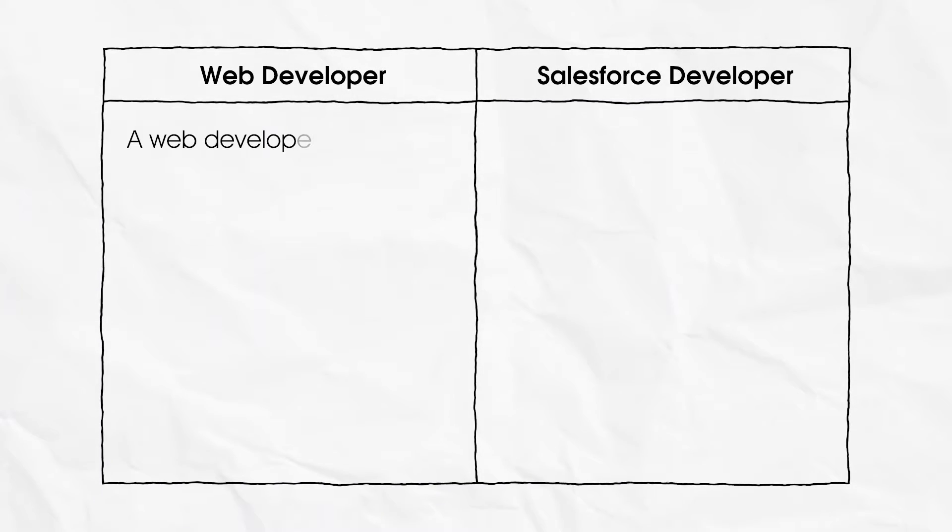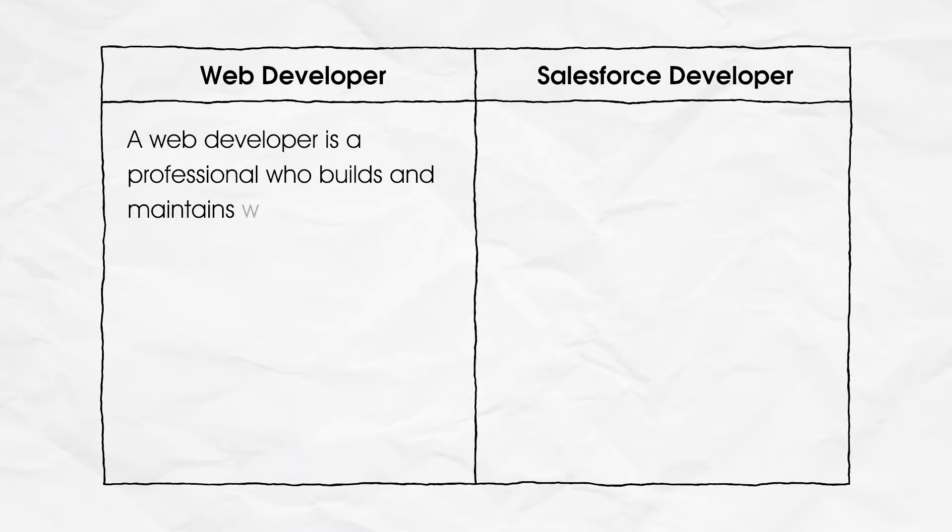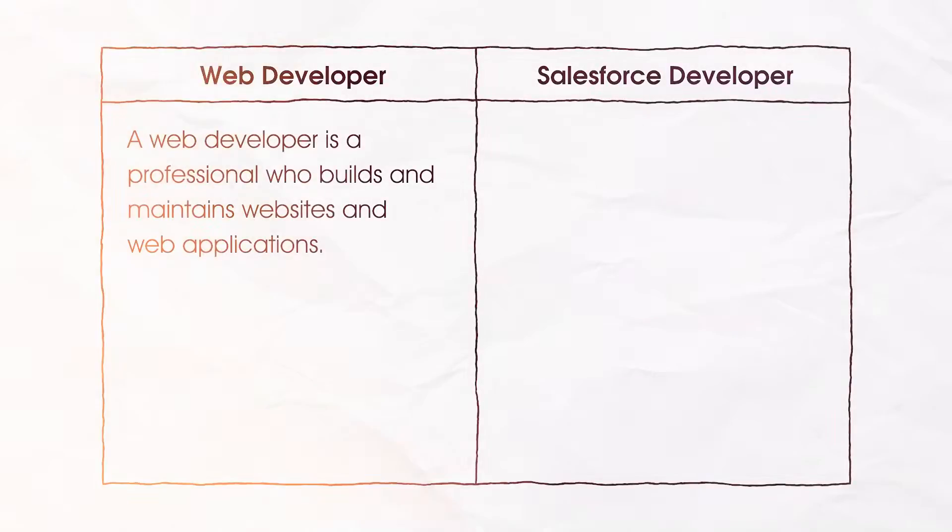First, let's start by understanding about both the roles. A Web Developer is a professional who builds and maintains websites and web applications. They use different programming languages, frameworks, and libraries to create the layout, style, and functionality of a website.